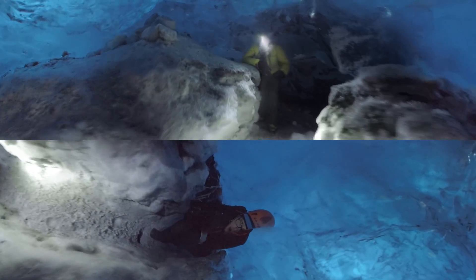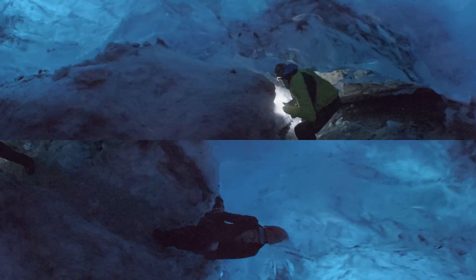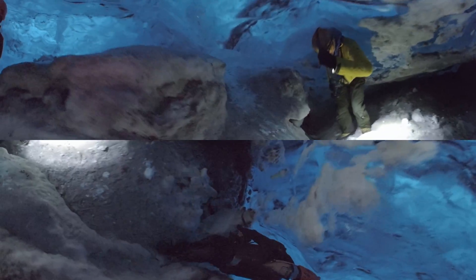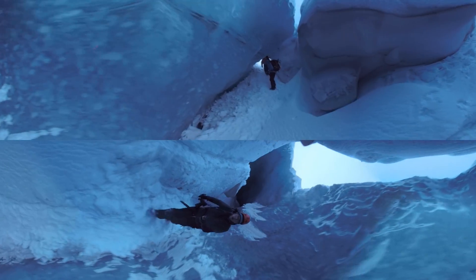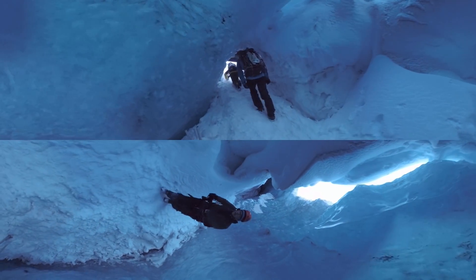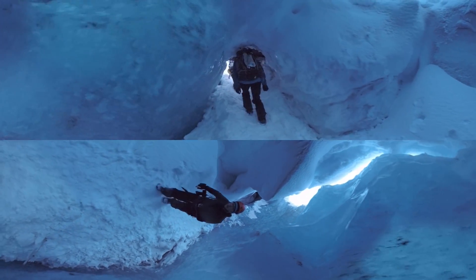Maybe 200 years ago we would look at glaciers as a bad thing, like a dragon coming down from the mountains, devastating the farmland. And maybe they are dragons — they are big and powerful and strong, but they are also delicate creatures.